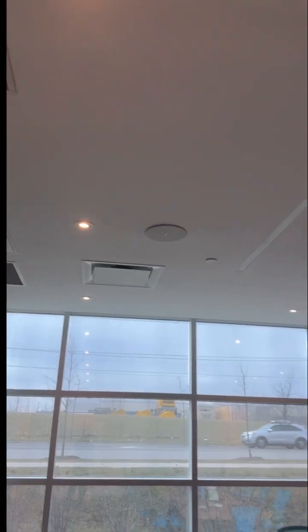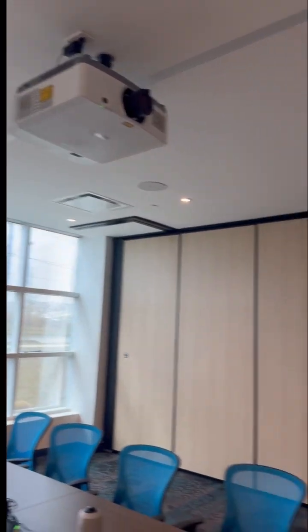Alright guys, on this job, this room and another room cannot get warm. I went upstairs and the unit is going to high limit, and they weren't able to solve the issue.